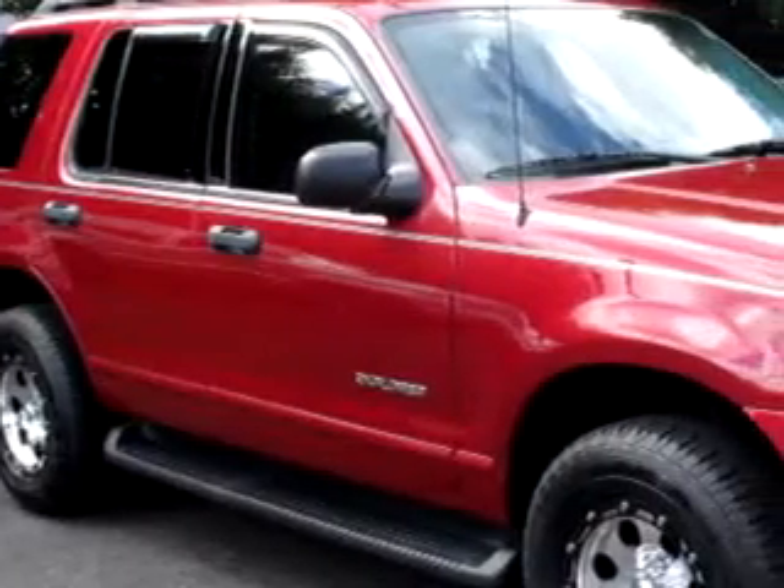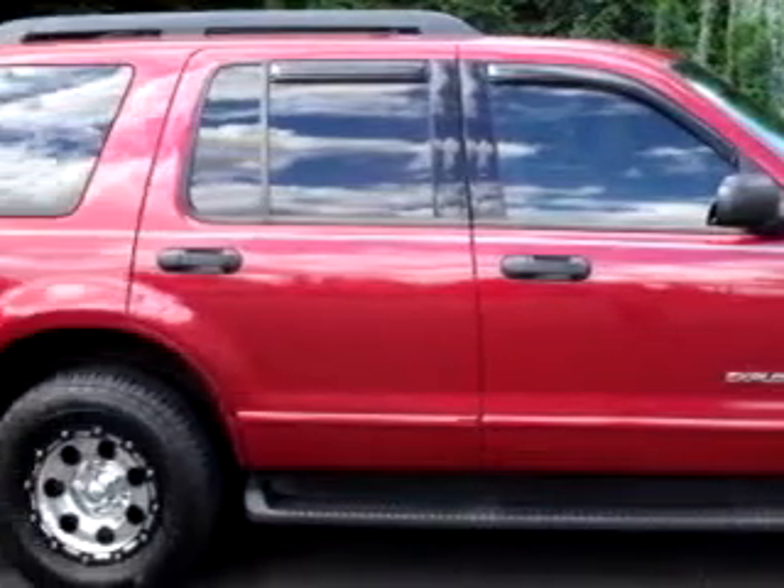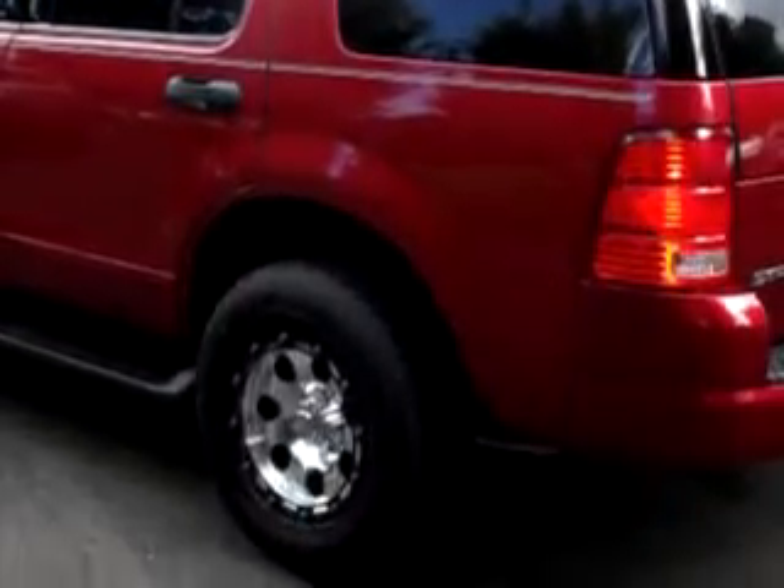At Beaverton Kia, new and used, we know you are not just looking out for you. You need a vehicle for your entire family. Imagine driving this red 05 Ford Explorer XLT, equipped with a six-cylinder engine and an automatic transmission with 86,300 miles.